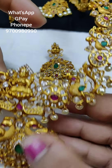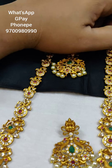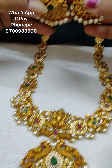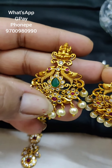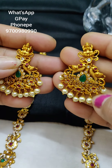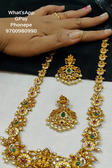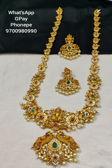Rubies and uncuts and green color — you can see the green color stone. Lengths and earrings with 2 peacocks. Price is 2500. If your order is 1000 or more, you get free shipping.